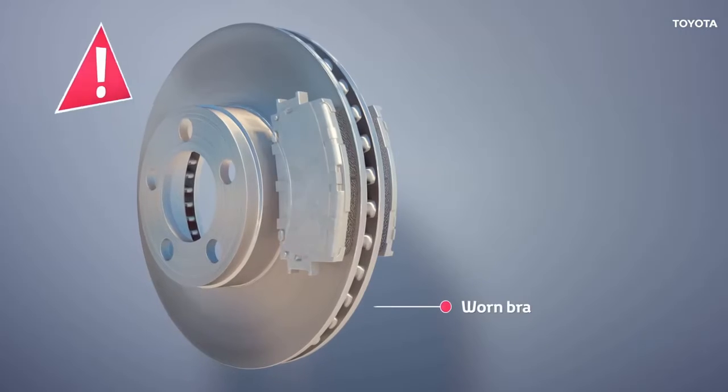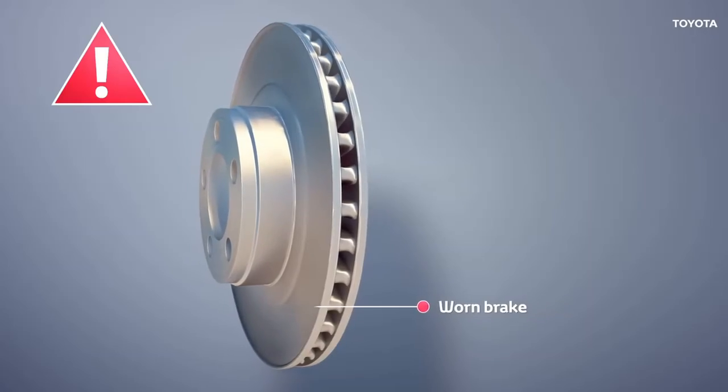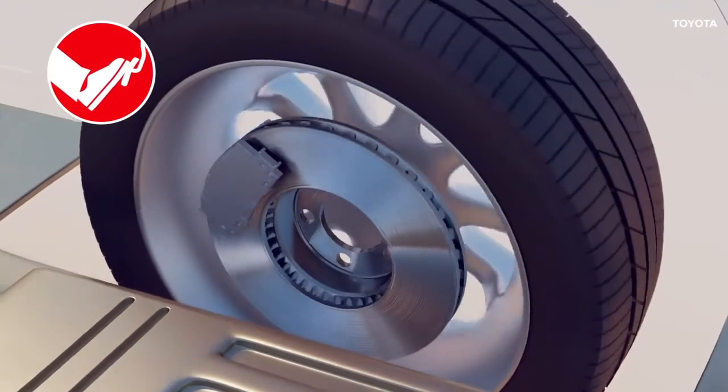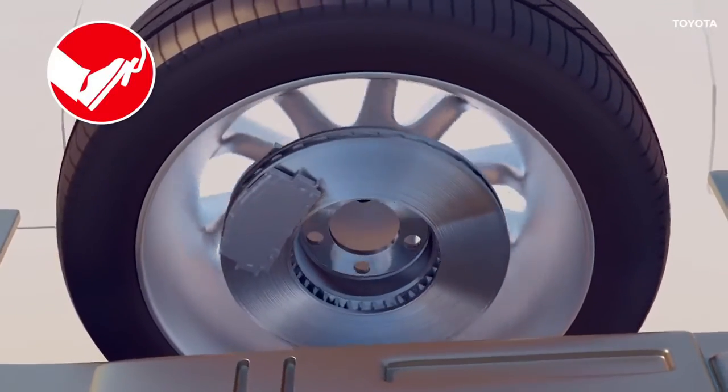Brake discs should be replaced too if they measure below the safe minimum thickness specification. In extreme situations with prolonged or continuous braking, the disc rotor can crack, causing separation from the wheel hub and complete loss of braking torque at the wheel.